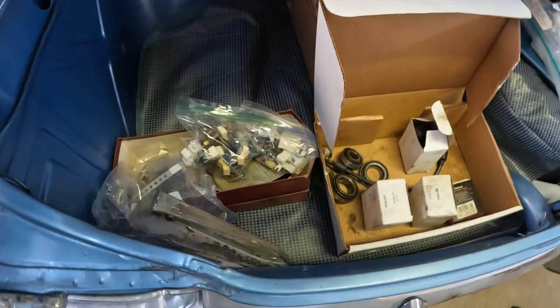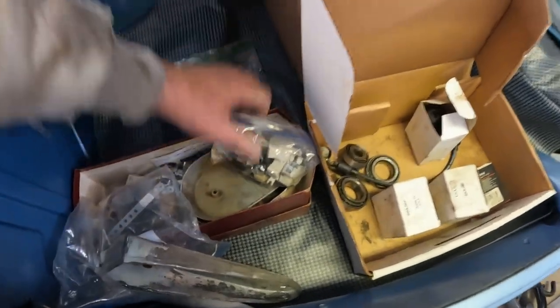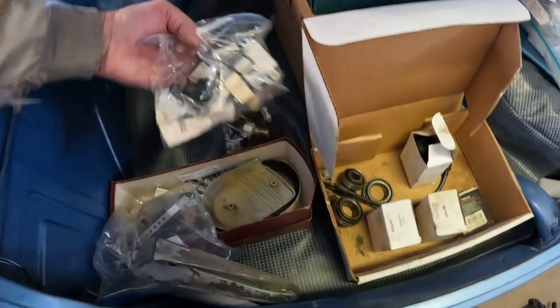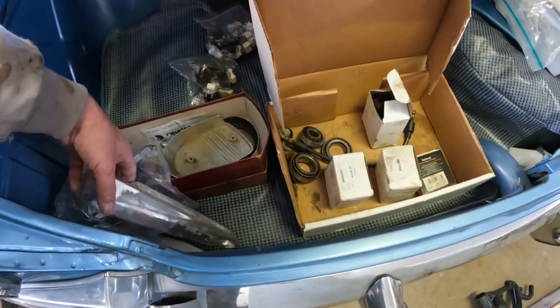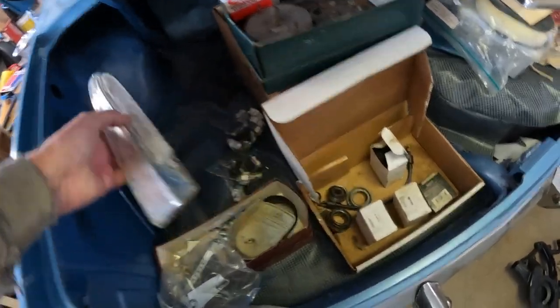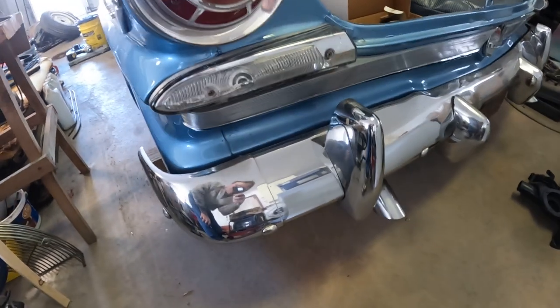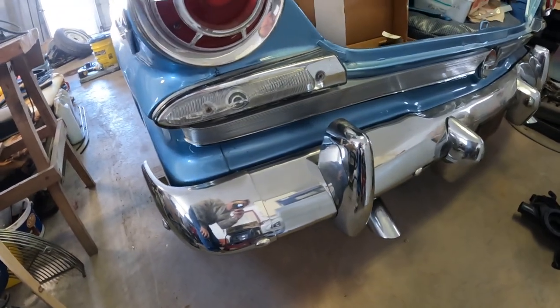Bunch of rocker switches — used rocker switches. There's a lot of them. This backup light looks like it's trash. I think I need to buy a new pair of them because these are pretty weathered looking.